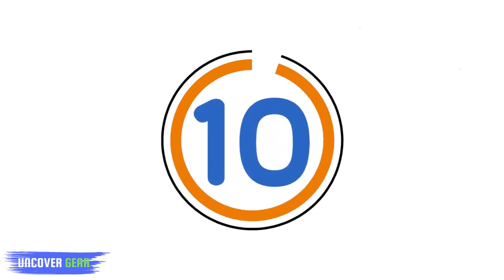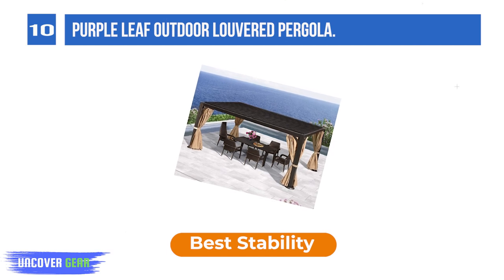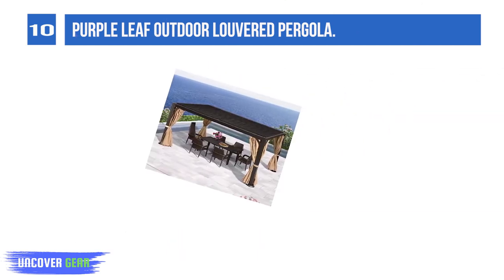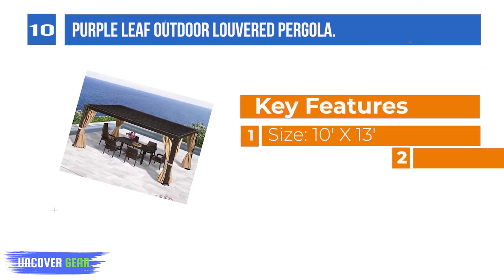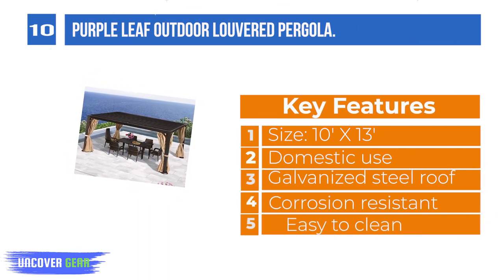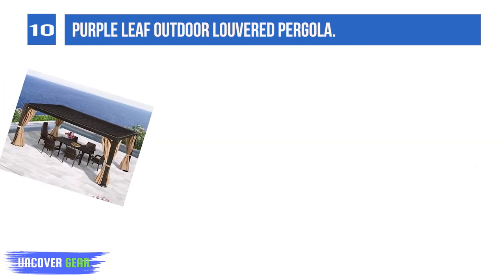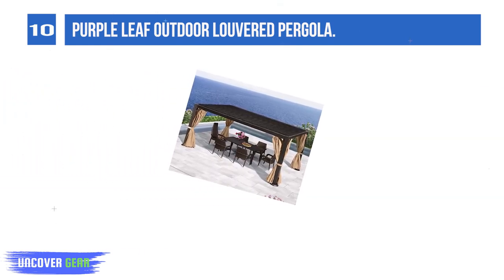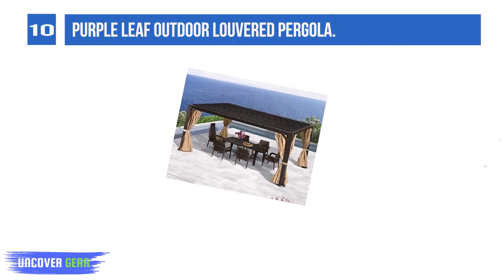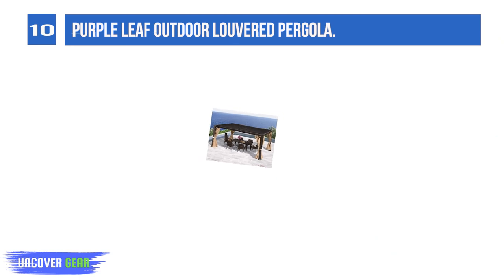List number 10: Purple Leaf Outdoor Adjustable Louvered Hardtop Gazebo. This is an updated take on the traditional hardtop gazebo with an adjustable louvered roof which can spin open to an angle of 90 degrees and spin shut to 0 degrees. It is made of an aluminum frame and galvanized steel roof, treated to be rust-resistant and fade-resistant to last for years. It is your best choice for an outdoor gazebo.